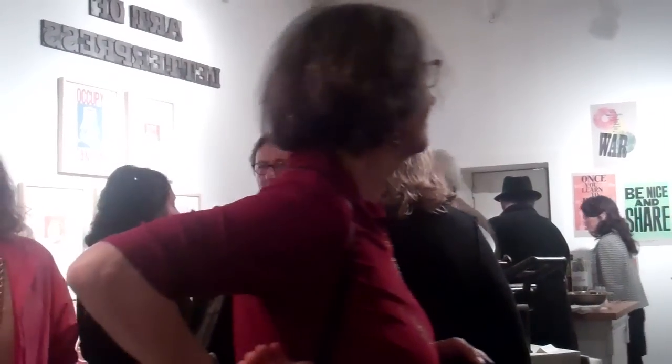It started when we acquired a Chandler Price letterpress from 1925. We really started using it and just loved it — loved the craft. Then we wanted to do a letterpress workshop here for the artists. There are about 30 artists that work here.